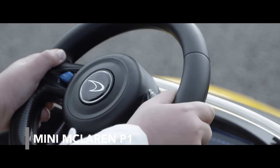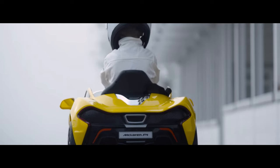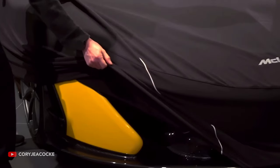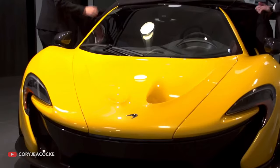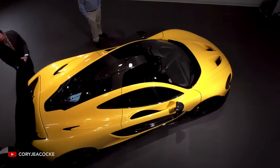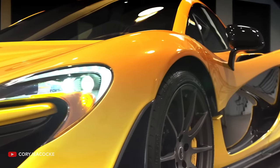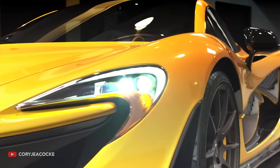Mini McLaren P1. This kid's car is inspired by the British sports car with the same name. The famous McLaren P1 was one of the most technologically advanced cars on earth and appeared in the movie Need for Speed in 2014. Just 375 cars were built.